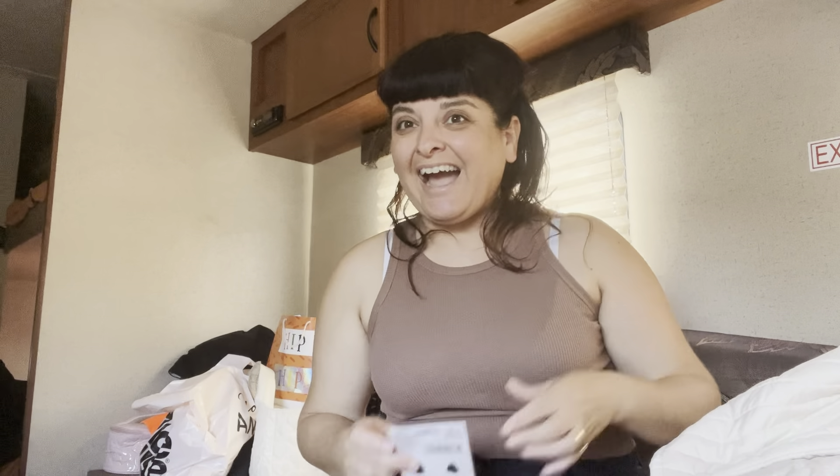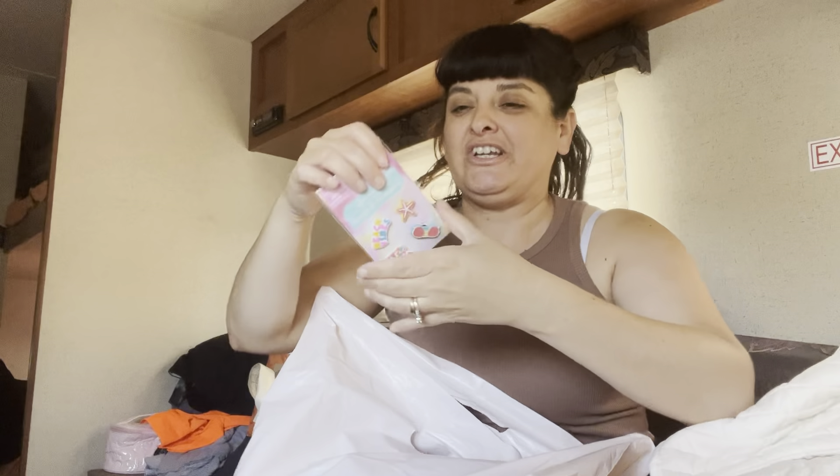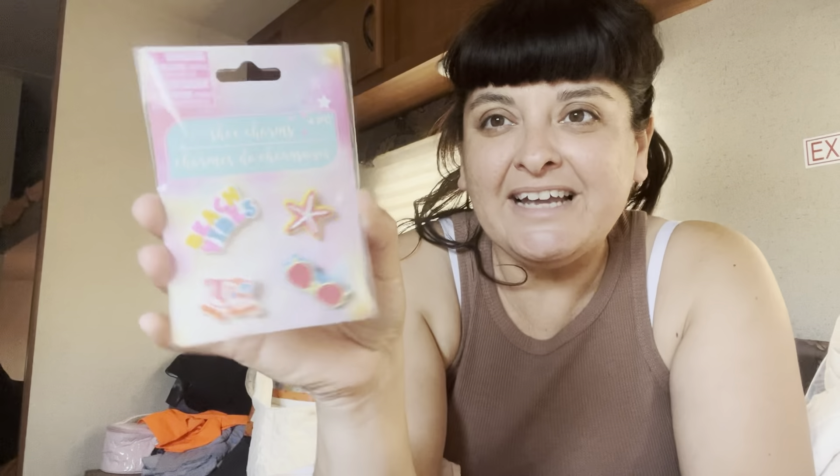Hi guys, I'm here from my trailer again and today I have a Charlotte Ruse haul and two items from Dollar Tree, so let's start with the Dollar Tree items.